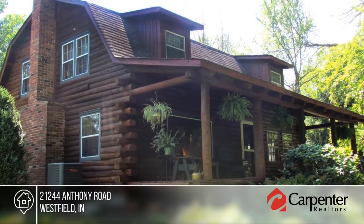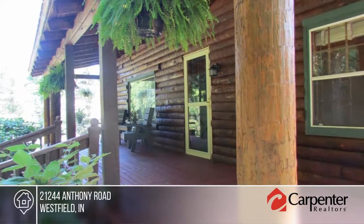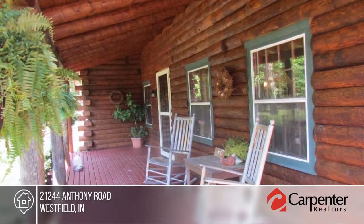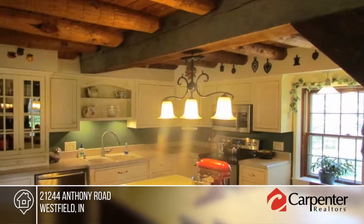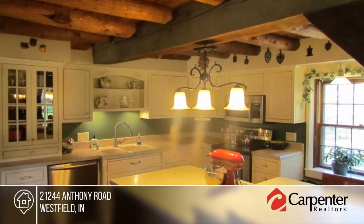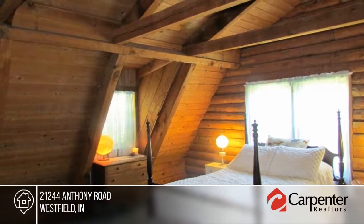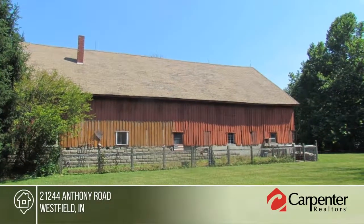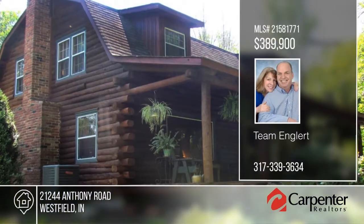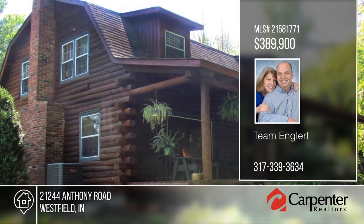This amazing log home is a rare find on 3.22 wooded acres with a giant original red barn. The exterior of the home has been recently hand cleaned, stained, and sealed. You will love the giant wood-burning stone fireplace in the living room and wood-burning stove in the sitting room. The finished basement is complete with recreation and a big bonus room. This home sits on an amazing wooded lot with trails, a playset, and fire pit. Make this home yours with a call to Team Englert.